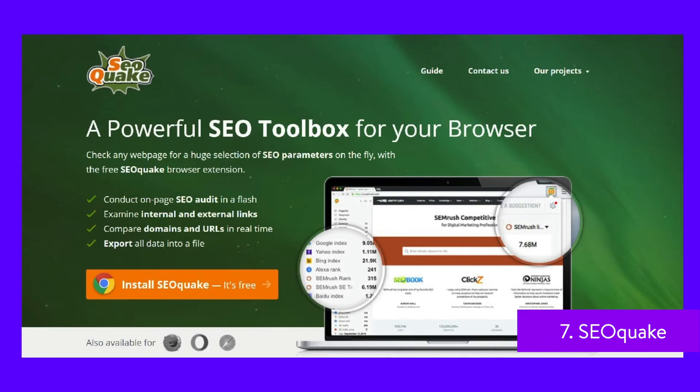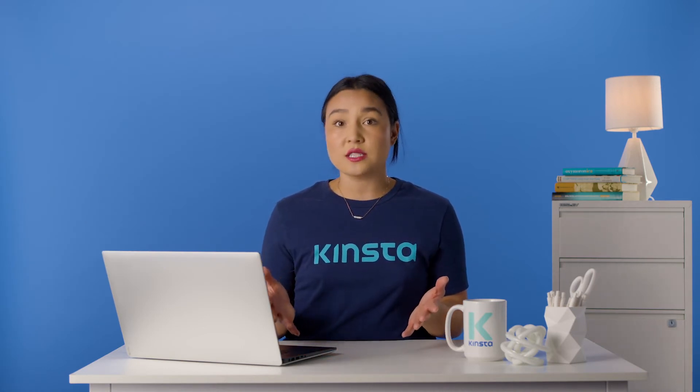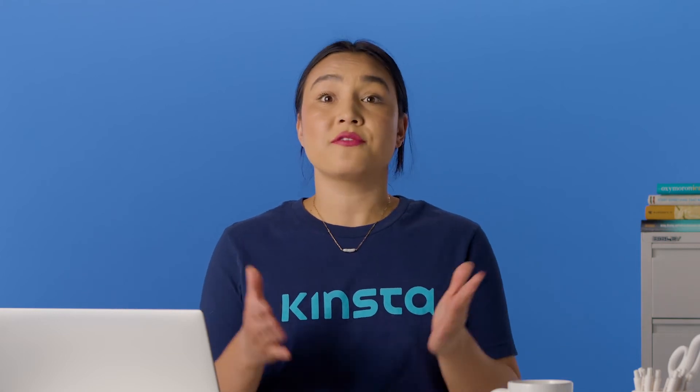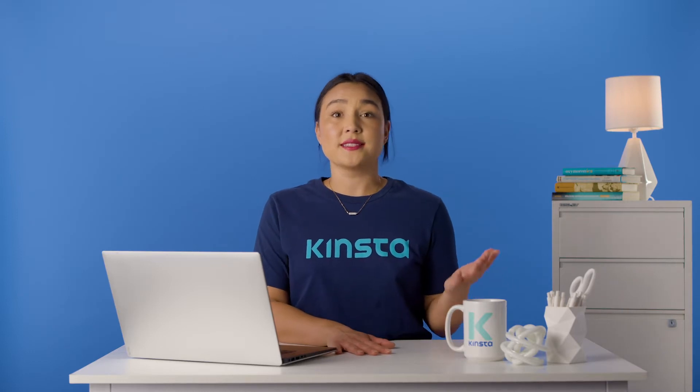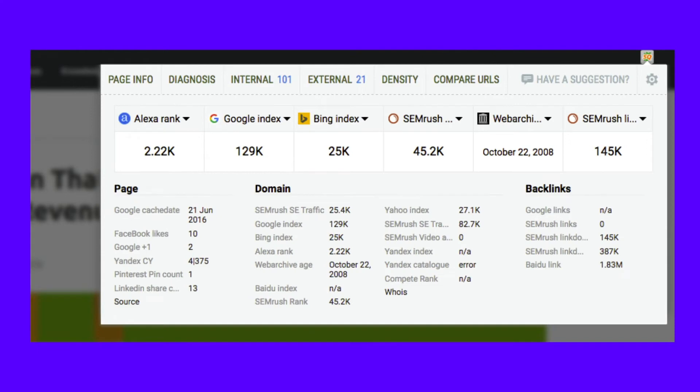SEO Quake takes a completely different approach to SEO in that the majority of the work is done through a Chrome extension. This way, you can navigate to a page and conduct an on-page SEO audit without any complicated dashboard. You can also check external and internal links while comparing URLs and domains all in real time. What's more is that SEO Quake exports all of this valuable data into a file for you to place in a different program or send off to your coworkers. You might initially think that a simple Chrome extension isn't enough for your SEO needs, but the amount of information contained in this tiny SEO plugin is pretty impressive.